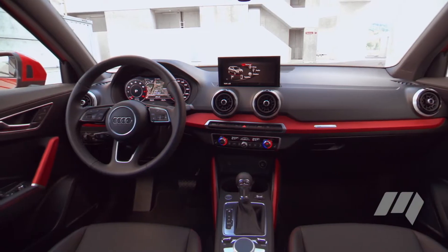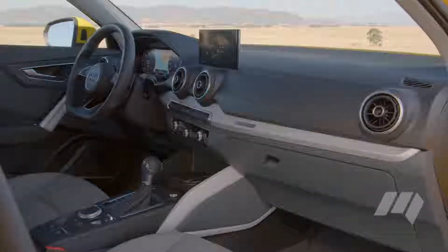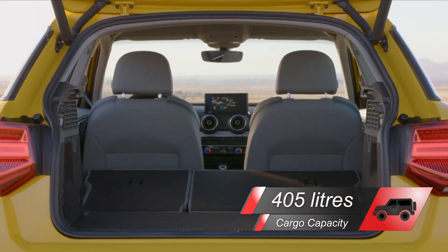Inside, the five-seat cabin's taut, upright surfaces exaggerate the feeling of inner space. The wide-opening doors allow easy entry and exit, and although rear-seat headroom is a little tight, the remainder of the space is very well utilised.